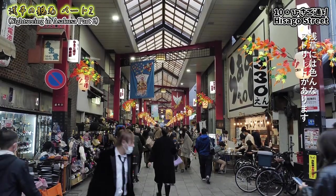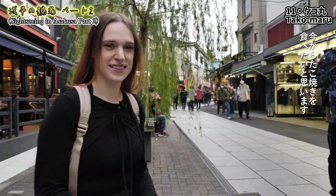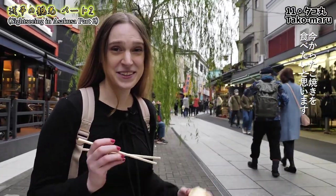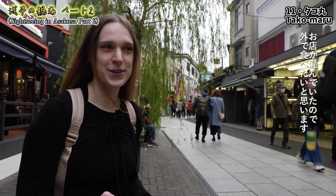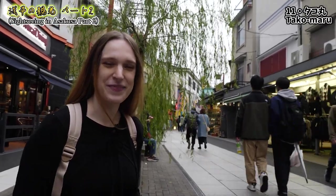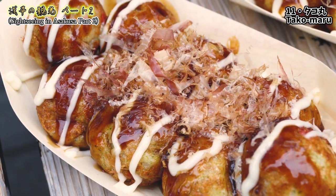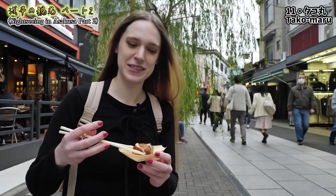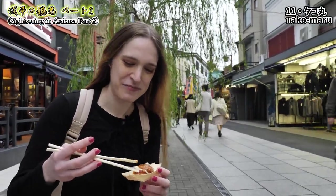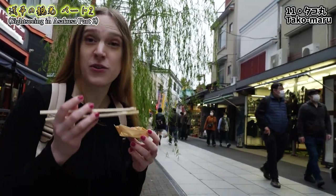This time we're going to eat takoyaki. It was really crowded in the shop so we're eating outside, but it looks so good. I've even got a small plate. It's so big! Let's try — the sauce is great, it's hot, it's good!